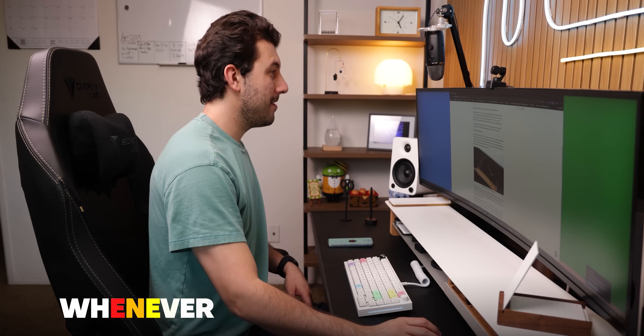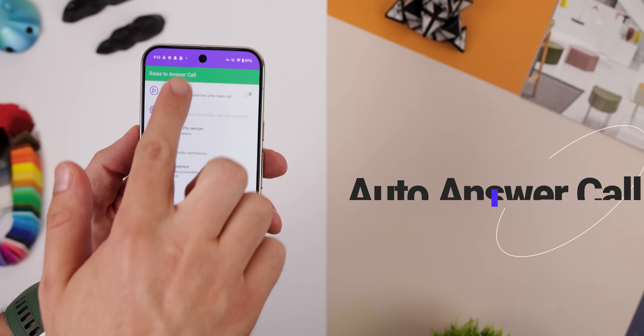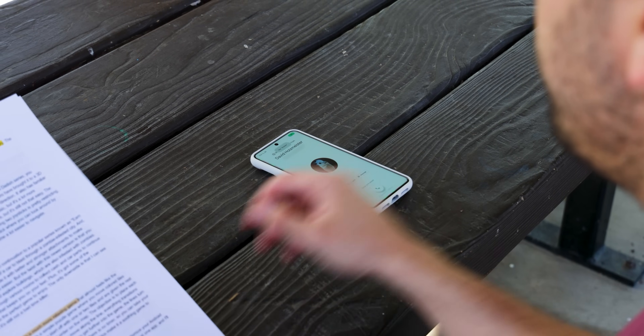Whenever I receive a phone call, I can instantly answer it by just raising the phone up to my ear. The app that makes this possible is literally called Auto Answer Call — very straightforward. It also works with any phone app, so you can even use your default one.